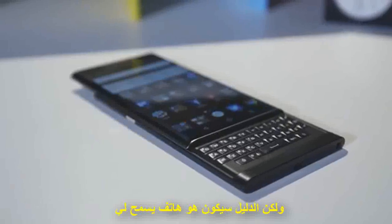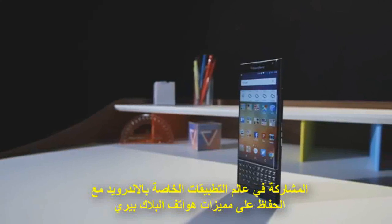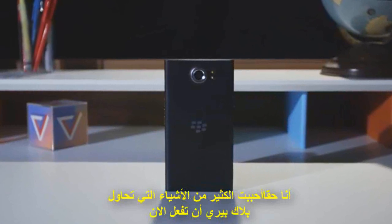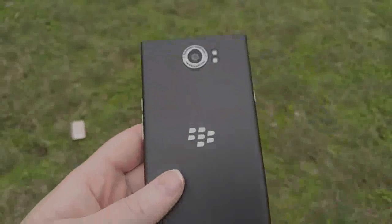The Priv is supposed to be the phone that gives me permission to come back, to participate in the big world of apps and Android while keeping all that BlackBerry stuff. That's a good start — it's the right start, and I really do love a lot of the things that BlackBerry's trying to do here. My opinion is that BlackBerry actually works.